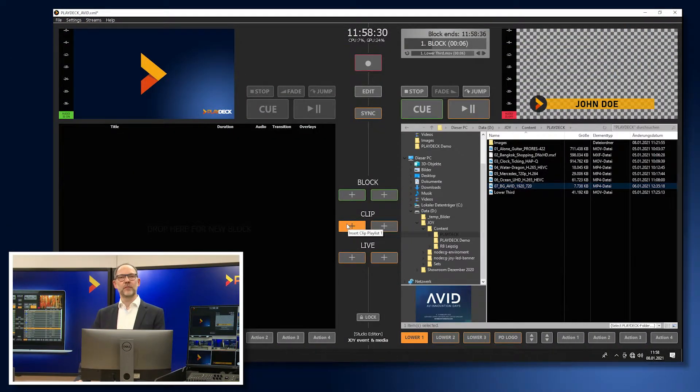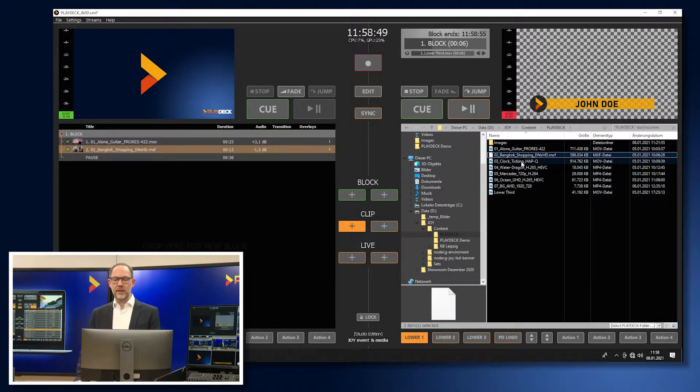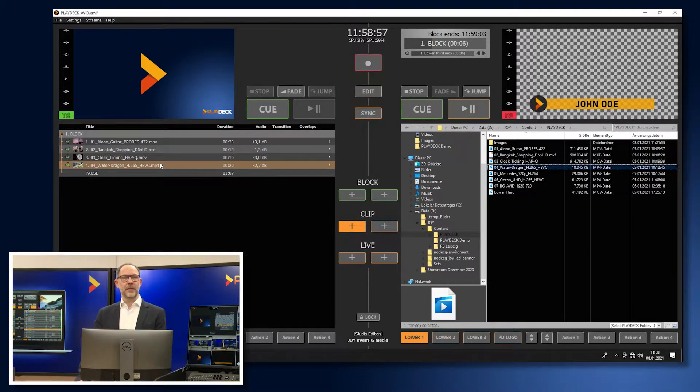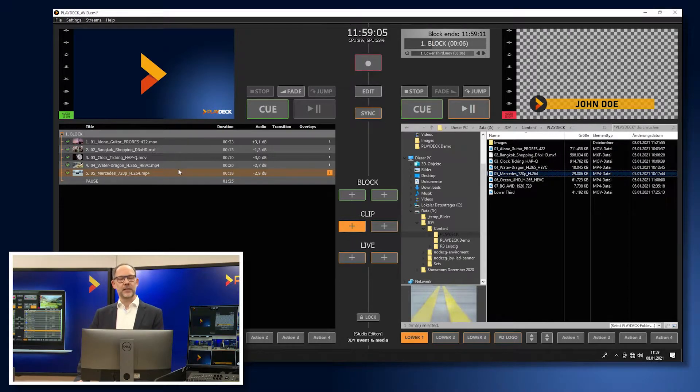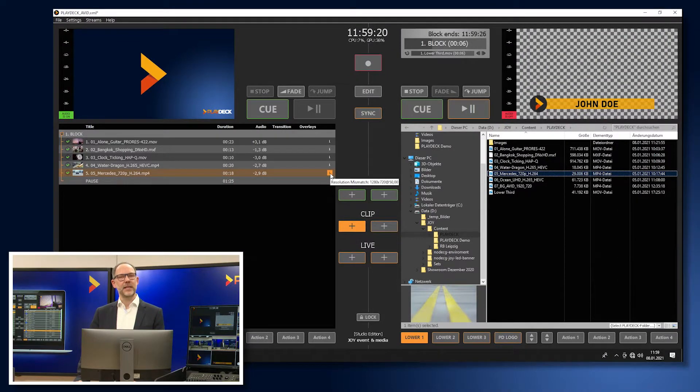To add videos to the playlist, simply open the built-in file explorer and drag and drop the files to the desired location in the playlist. The beauty of PlayDeck is that you can combine formats and codecs virtually at will — behind this ProRes file, I put a file in DNxHD codec, then HapQ, a file with H.265 codec, or even a file with H.264 but a different resolution. PlayDeck upscales the 720p spot to Full HD during the current playback.